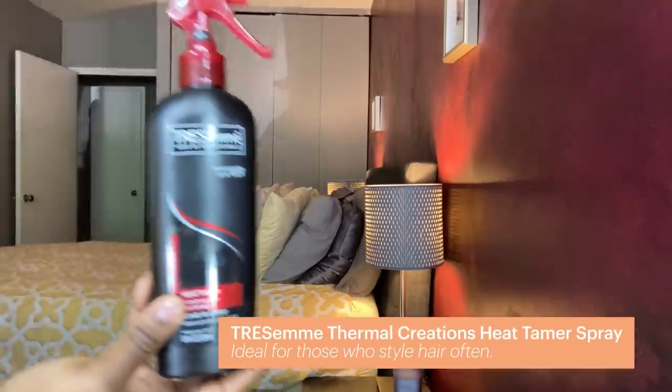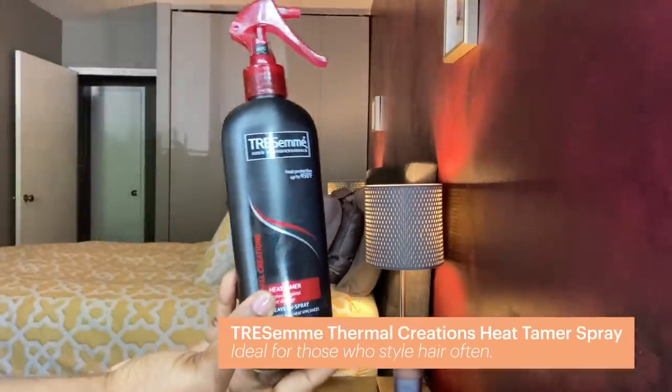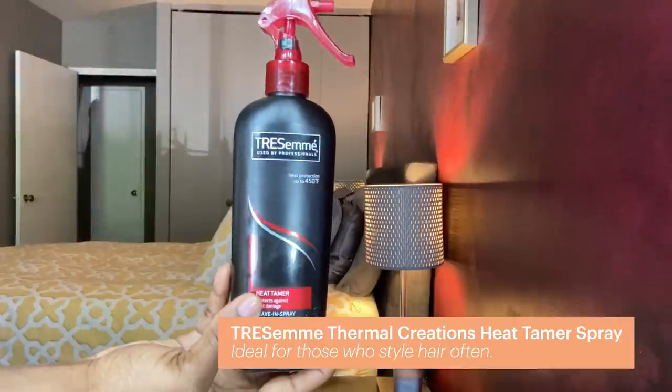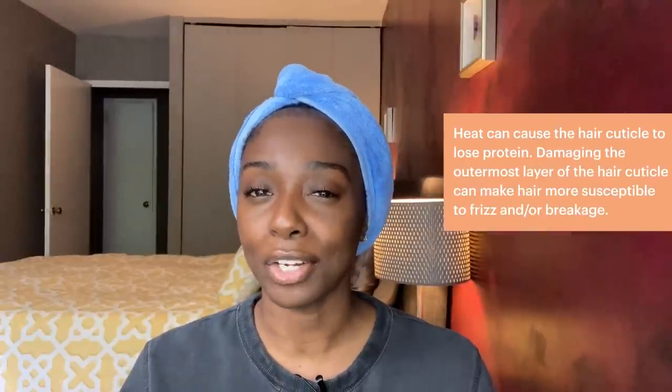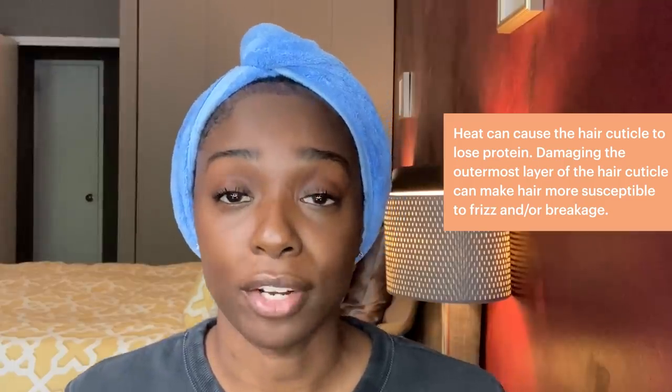I just put in the leave-in conditioner and now I'm about to blow it out to get ready for these braids. Anytime I blow dry my hair, I always use a heat protectant. I'm using the Tresemme heat protector — I use this one particularly because it doesn't leave my hair crunchy. If I don't add a heat protectant, basically I will be messing up my curls because if you over blow dry or over flat iron your hair, you could potentially lose your curl pattern.